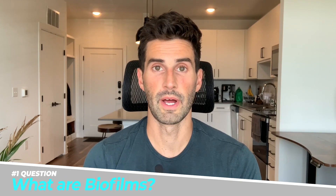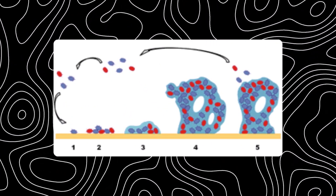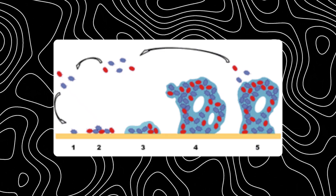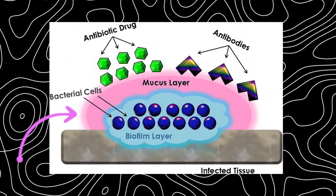First up, what are biofilms? Biofilms are groups of tiny microorganisms that band together in a slimy layer, and this is commonly done on some sort of surface, but they can also be free floating. Biofilms act different than single individual microbes, allowing them to grow in special ways that help them survive, such as resisting antibiotics or other threats. Most notably when talking about SIBO and other gut infections, these biofilms can actually form on the mucus layer that protects our intestine.